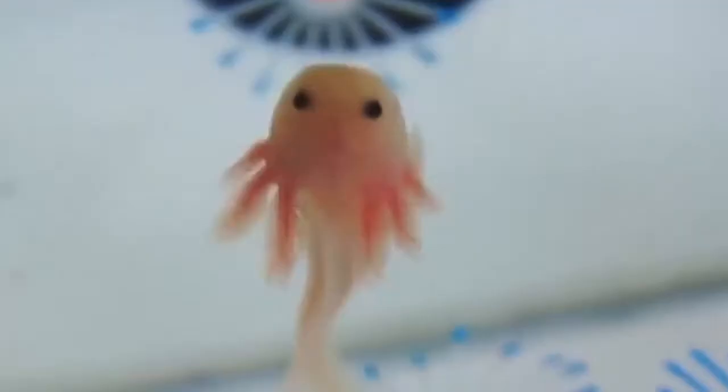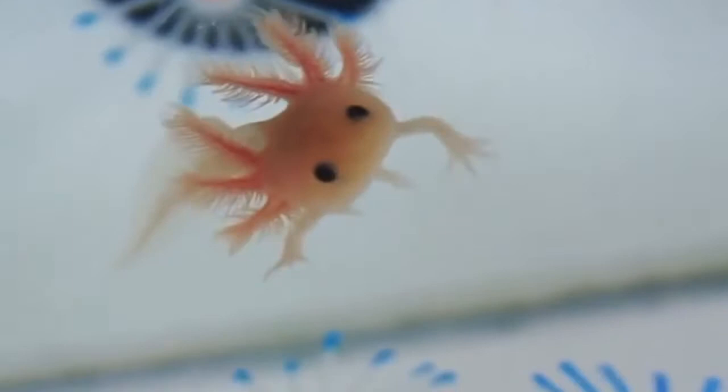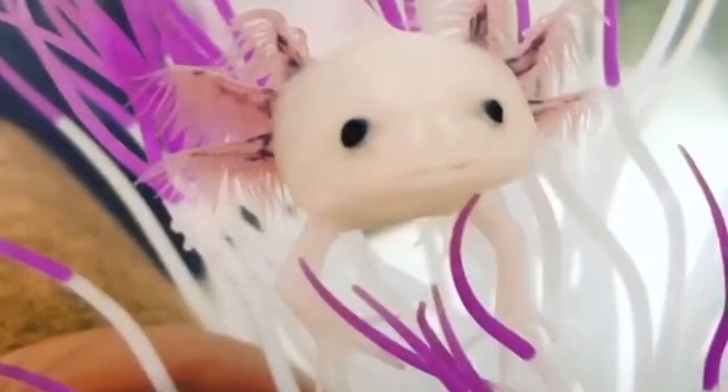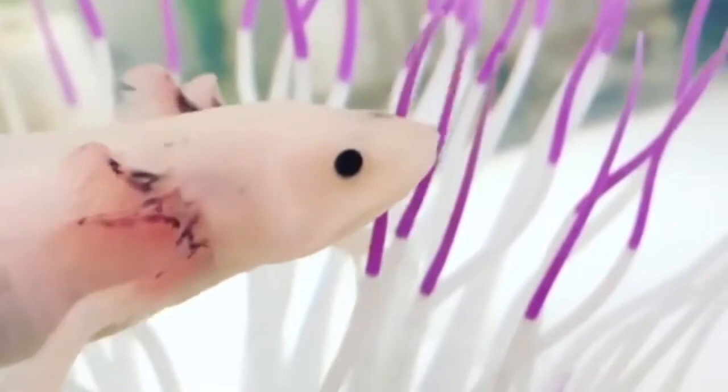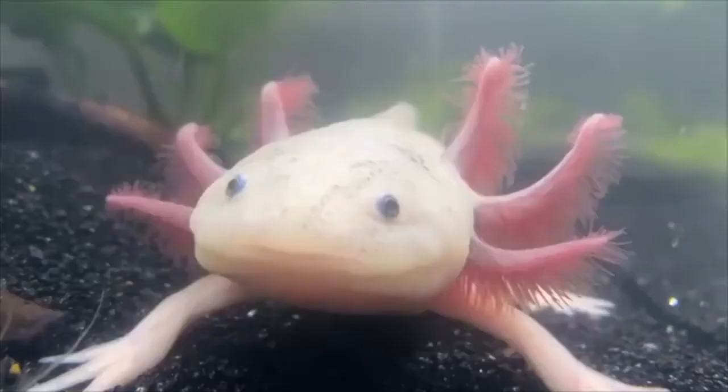One such capability, which is also seen as a superpower, is the ability to regenerate multiple body parts that it loses, including its limbs and internal organs such as the brain, lungs, and even heart. What's more, an axolotl can continue to regenerate throughout its life. In addition to being able to regrow body parts, axolotls can accept organs and limbs transplanted from other axolotls without risk of rejection, a trait that makes them of interest for medical research.